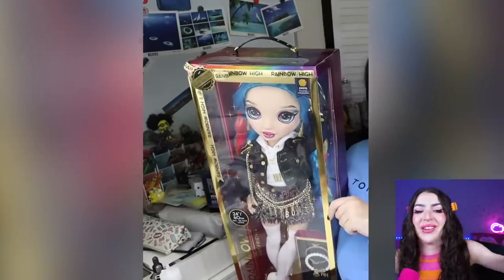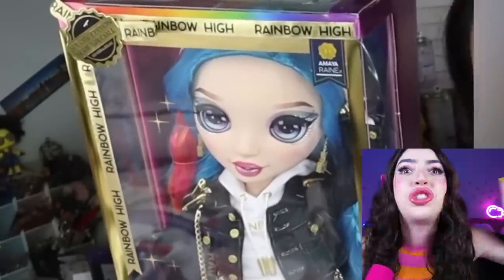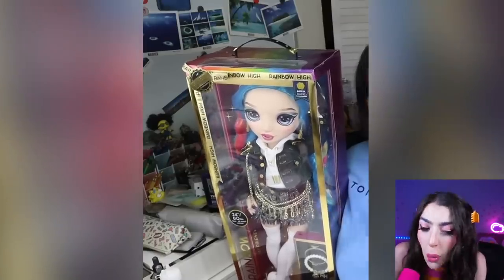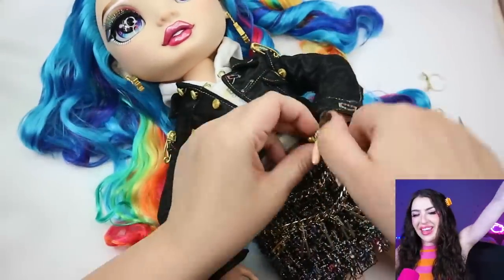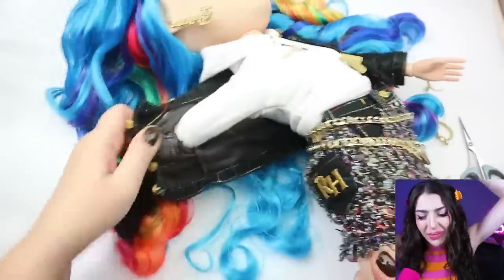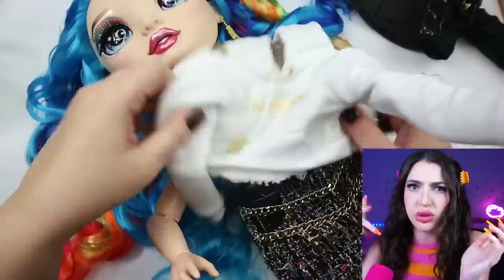Alright family, this next part is gonna be a crazy glow-up transformation! Because we are about to transform this giant Rainbow High doll into a giant Wednesday doll! This is gonna be super-duper hard! Because this doll looks nothing like Wednesday! This doll looks super happy and cute, and her hair is all rainbow colors! It's all fun stuff! But Wednesday is kind of dark, and kind of sad, and kind of emotionless.